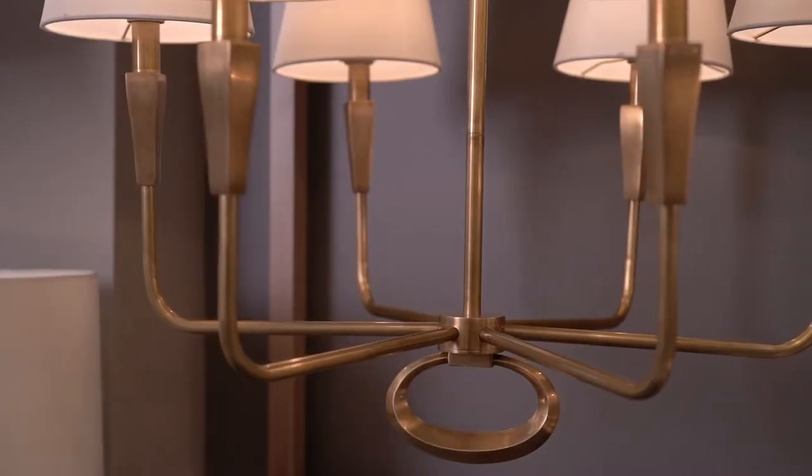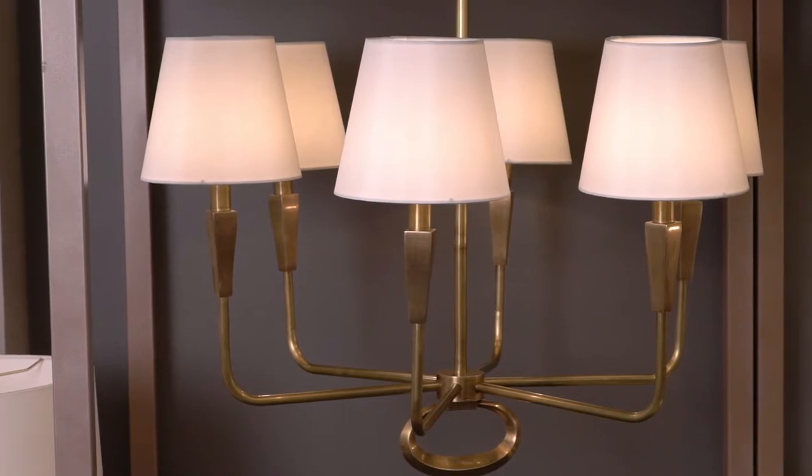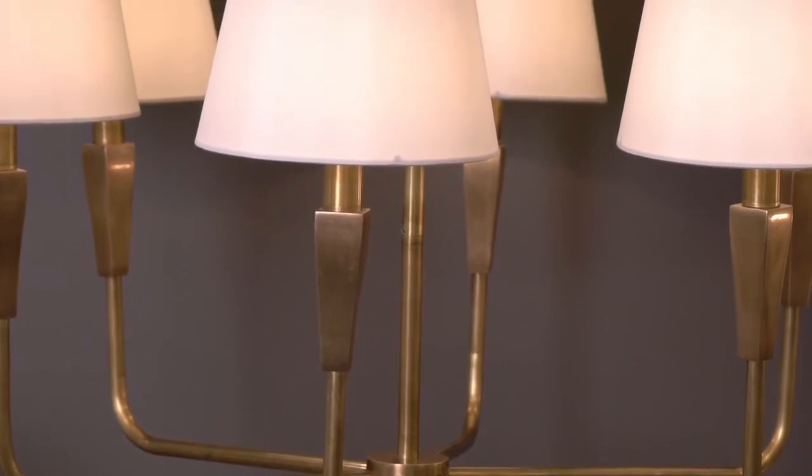The Jeremiah features a vintage brass finished iron frame. Each of the six lights is complemented by an off-white silk shade. The oversized vintage brass ring that hangs from the bottom stands out as a focal point.